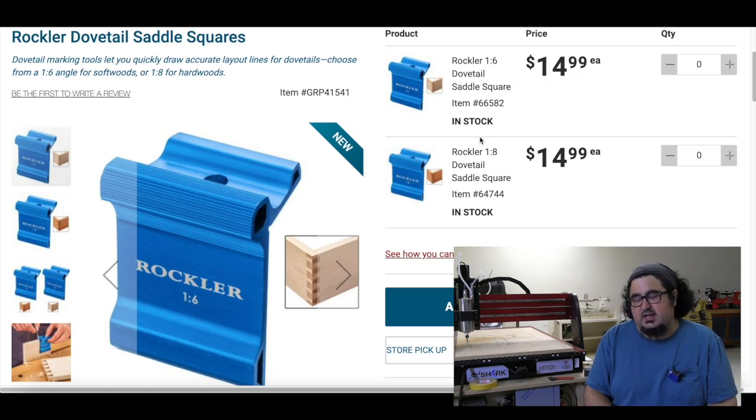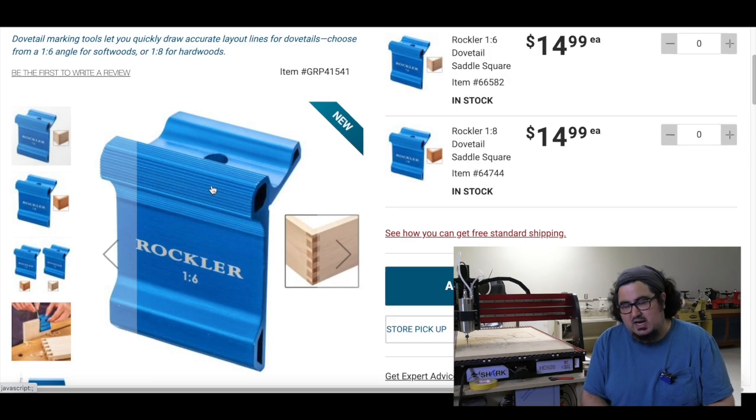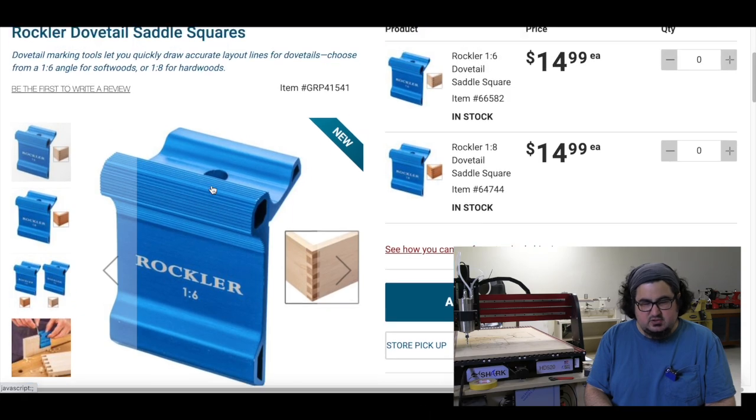Rockler has two dovetail saddle squares — a one-by-six ratio and a one-by-eight ratio — for $14.99 each. Looks like a nice chunky piece of aluminum. Blue, of course — it's Rockler. And they also have a 90-degree regular saddle square as well.